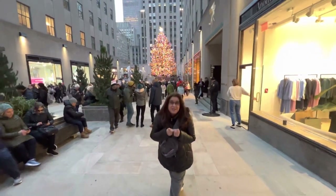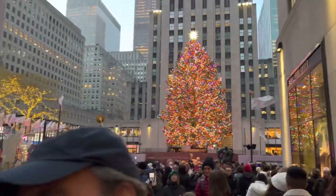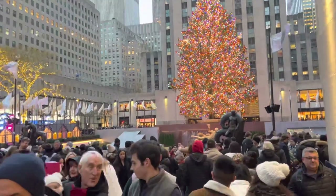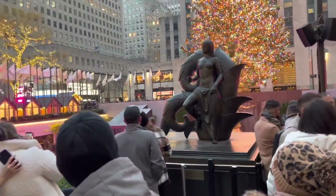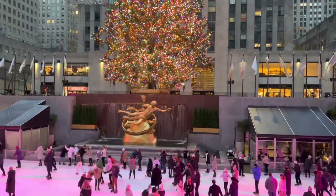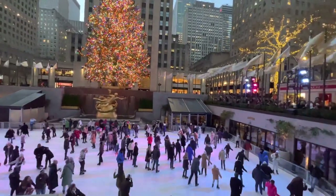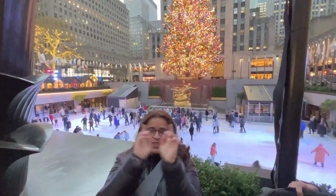The most famous Christmas tree in the world — the Rockefeller Christmas tree! The 2022 Rockefeller Christmas tree. This is very big, this is very cute. It is very cute. This is the Rockefeller Christmas tree, the most famous Christmas tree in the world.